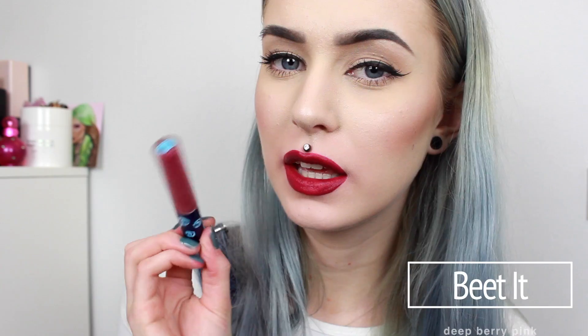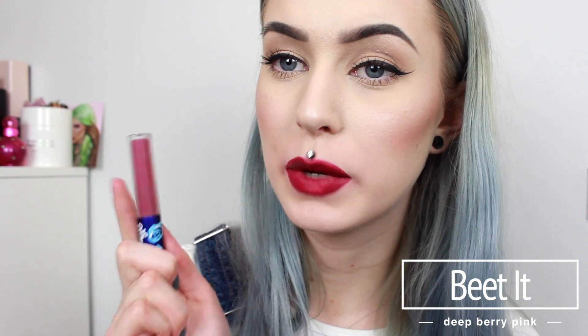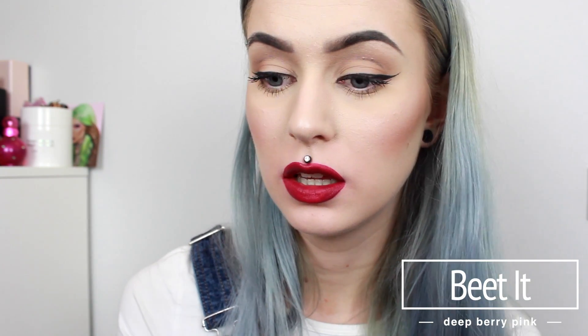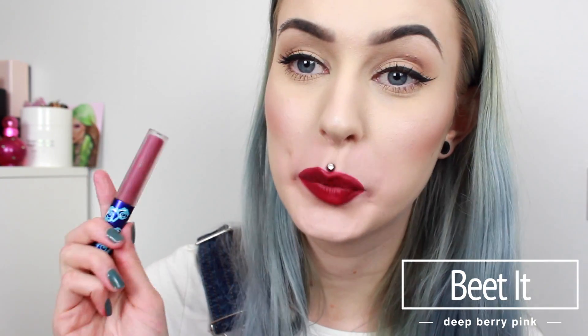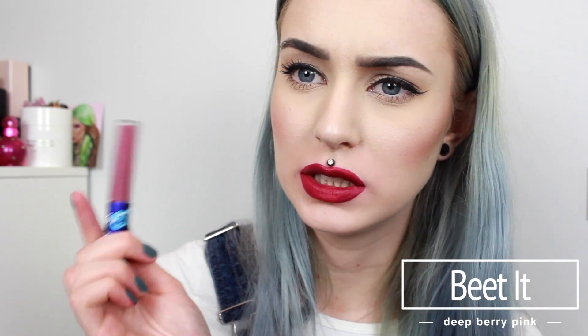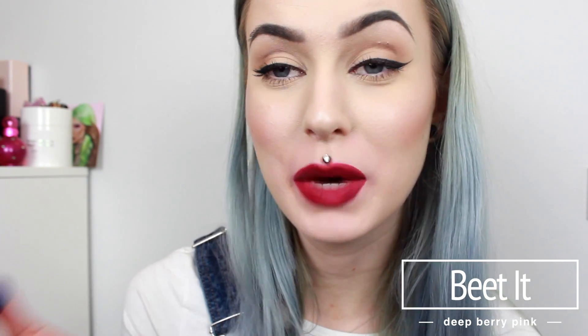And this one is called Fetish. And this one is called Beat It. In my camera right now it looks red on my lips but it is not red. When I look in my mirror it is purple, and it does look purple in the tube. So I don't know what my camera is doing.